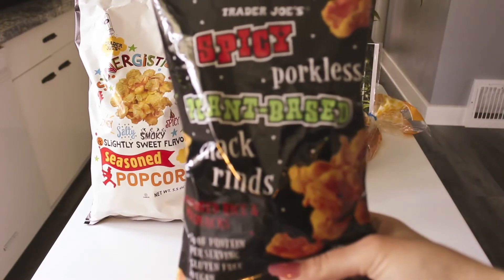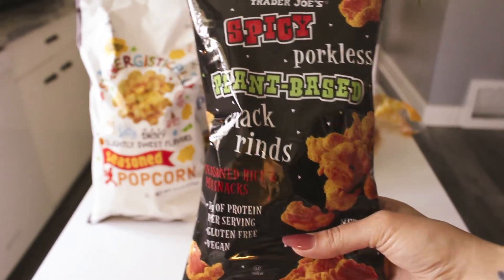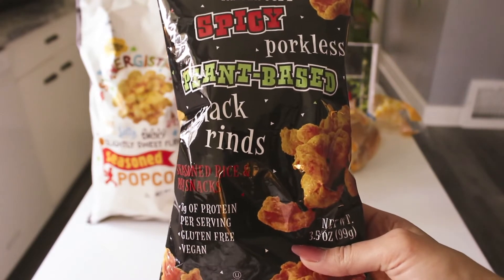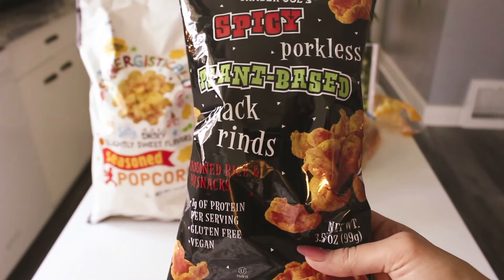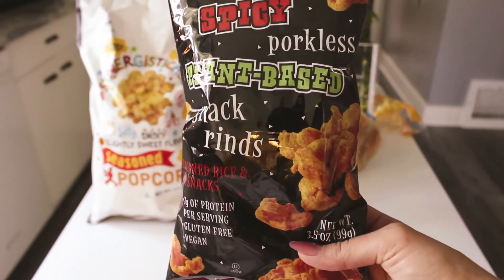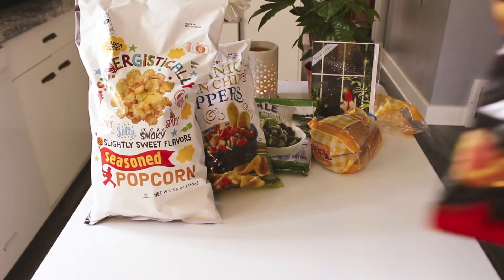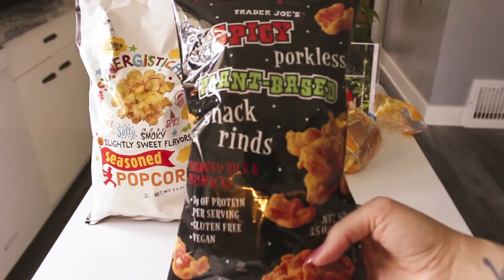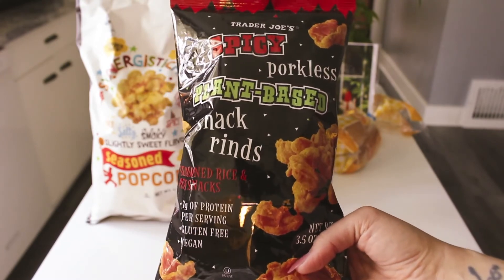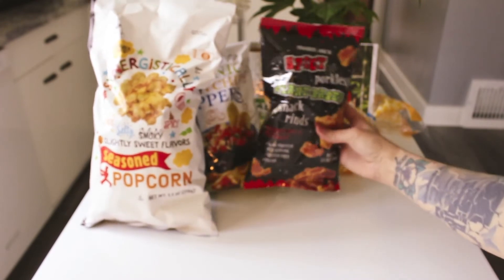I've had these before — spicy porkless plant-based snack rinds. They're seasoned rice and pea snacks, gluten-free and vegan, and they are really good. They are a little spicy. I like spice, but it also really gets to me. I'd say they're not crazy intense — if you don't do spice at all, don't try these, but if you like some spice in your life, give them a try because they are so good. I'm obsessed with Trader Joe's snacks.